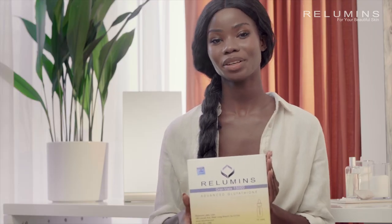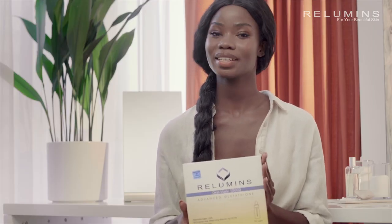I've tried so many oral glutathione products before these and I just wasn't getting the results I wanted. So after doing lots of research and seeing the results of others, I knew I had to try these.